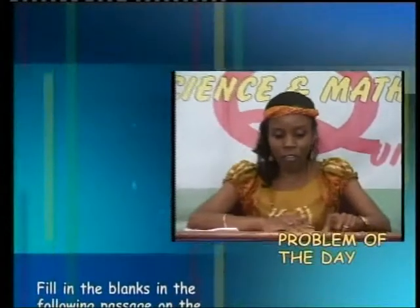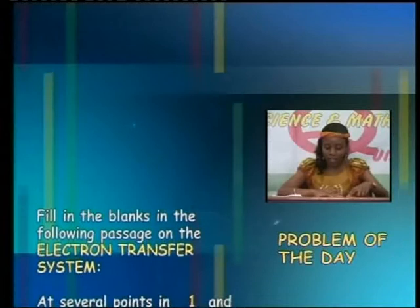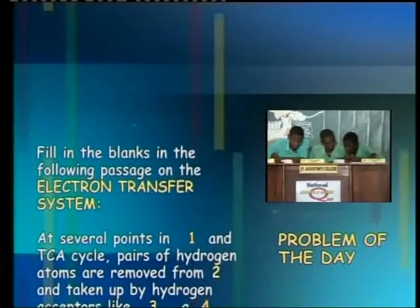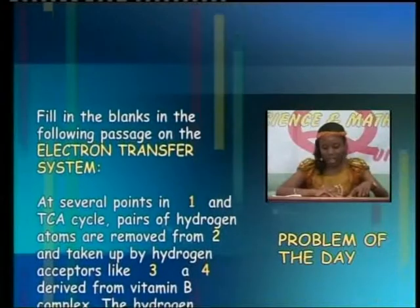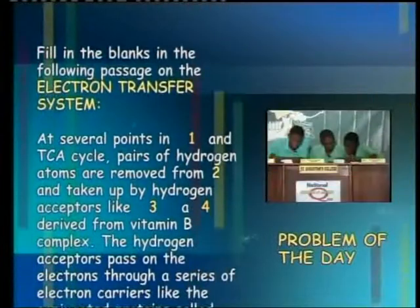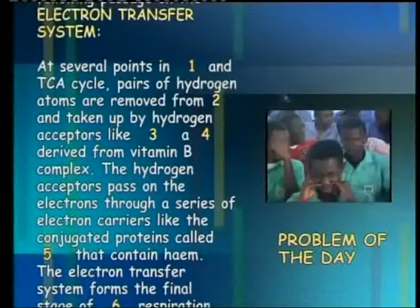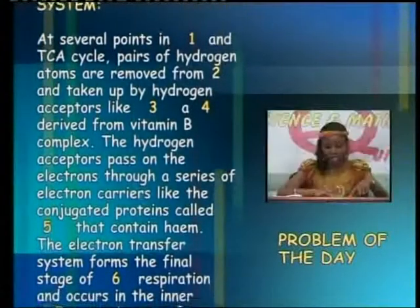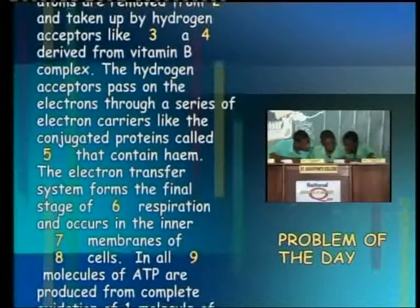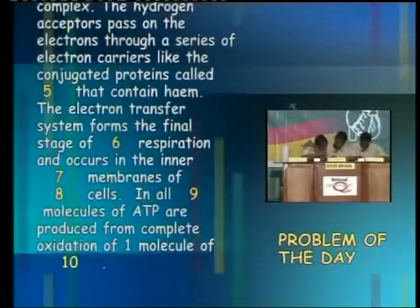Fill in the blanks in the following passage on the electron transfer system. At several points in one [blank] cycle, pairs of hydrogen atoms are removed from [blank] and taken up by hydrogen receptors like [blank], a coenzyme derived from vitamin B complex. The hydrogen receptors pass on the electrons through a series of electron carriers like the conjugated proteins called [blank] that contain heme. The electron transfer system forms the final stage of [blank] respiration and occurs in the inner [blank] membranes of [blank] cells. In all, [blank] molecules of ATP are produced from complete oxidation of one molecule of [blank].